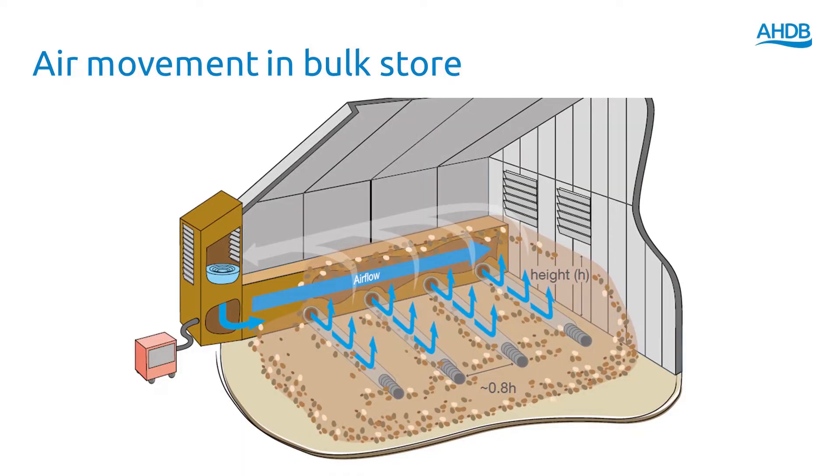One thing to think about when loading stores is how you're going to get the crop dry. Getting air through the crop to remove any moisture has to be number one priority. Set your store up so that you've got air being forced through the potatoes wherever possible and make sure that that drying process continues. Don't use extreme temperatures — try to use air that's at a similar temperature to the potatoes or just a little bit cooler, and that will help us dry the crop without risk of condensation.